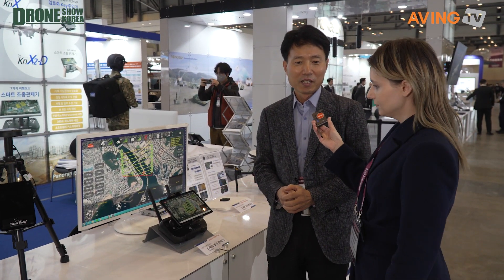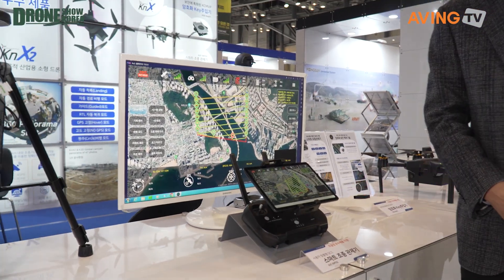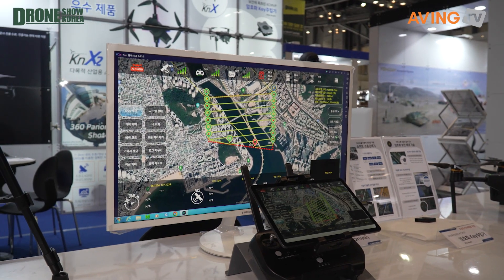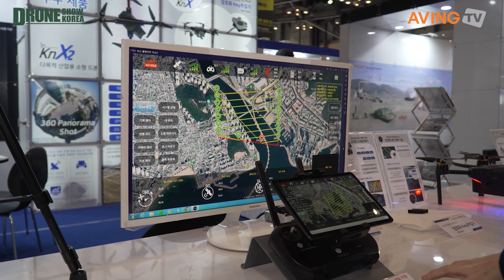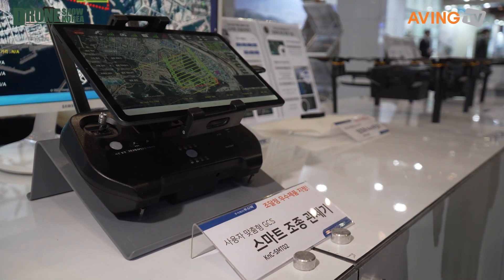When you've got a drone, the whole point is that it has to complete its mission. But there are so many different missions a drone has to perform, so Dushy Tech developed their own proprietary GCS — Ground Control System — independently. This system brings together all the monitoring you need to ensure the drone accomplishes whatever its mission may be.